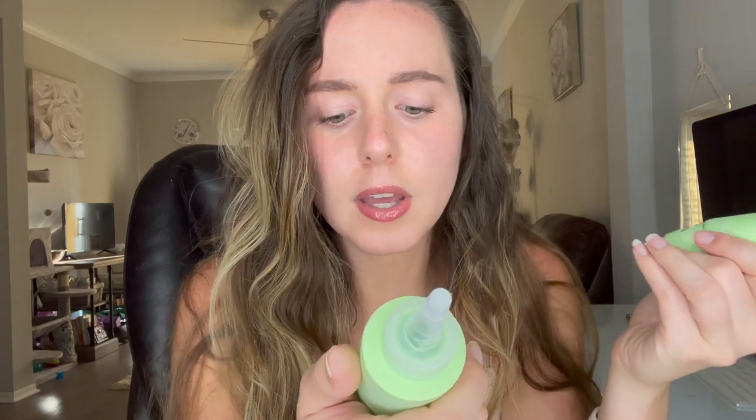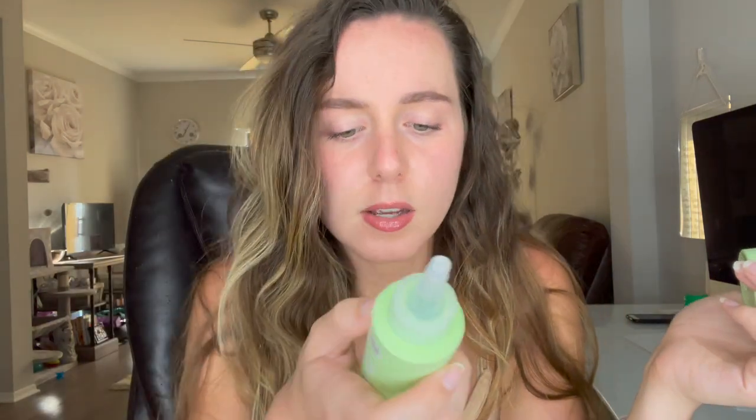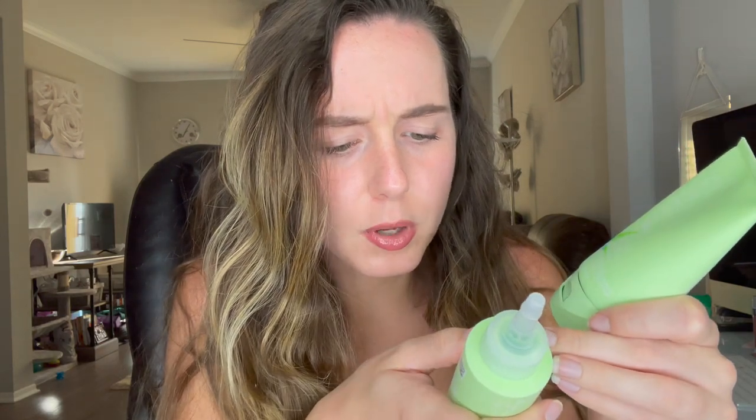We've got two products here. The first one is the Clear the Hair Soothing Pre-Shampoo Scalp Treatment. You put this on your scalp before you shower and hopefully it does some kind of wonders — it helps balance moisture, keeps your scalp hydrated, and removes product buildup to help clear the hair and keep your scalp healthy.